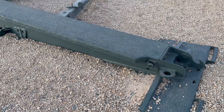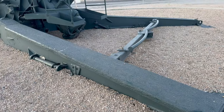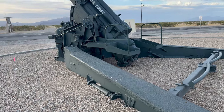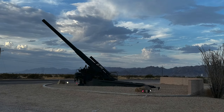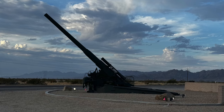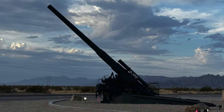Today, the Yuma Proving Ground serves as a reminder of this pivotal moment in history. Visiting the atomic cannon, I was struck by the sheer scale of the weapon and the sobering reality of its potential use. It's a powerful reminder of the destructive capabilities of nuclear weapons and the importance of striving for peace and disarmament. Join me next time as we explore our southwestern deserts.